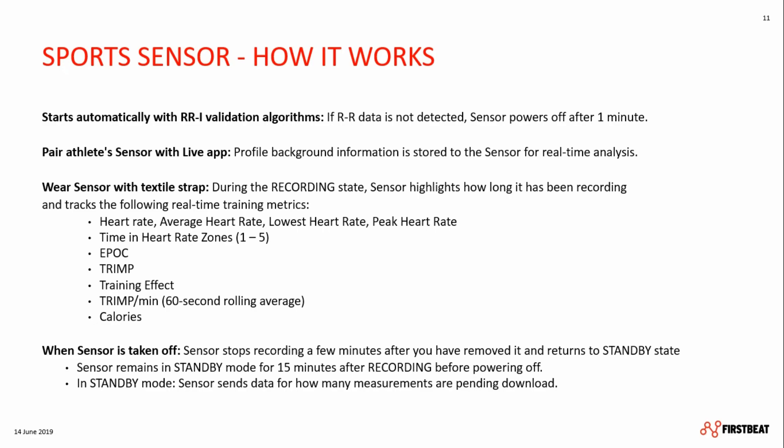When putting the sensor on, it will start recording automatically when it detects RR data. If it doesn't, it will shut down after a minute. When using the sensor for the first time, you will pair it with the Live app, which stores the athlete's background information. While recording, you'll be able to see on the iPad how long a particular sensor has been recording, and the sensor itself tracks parameters such as heart rate, epoch, TRIMP, training effect, TRIMP per minute, time in zones, and more — all of which can be checked in the moment via the Live app.